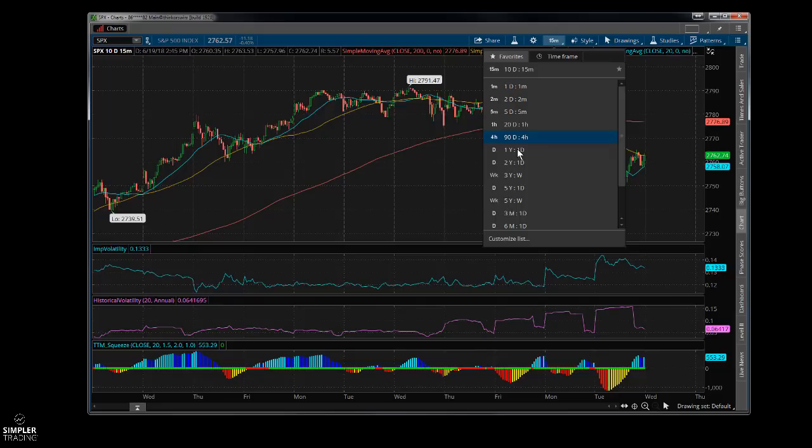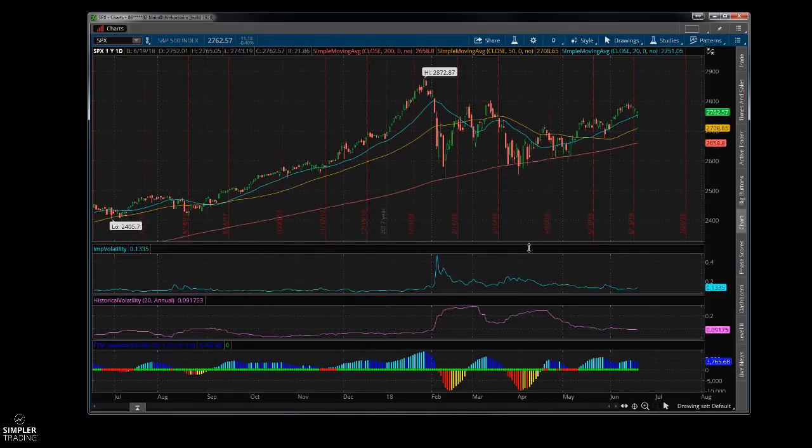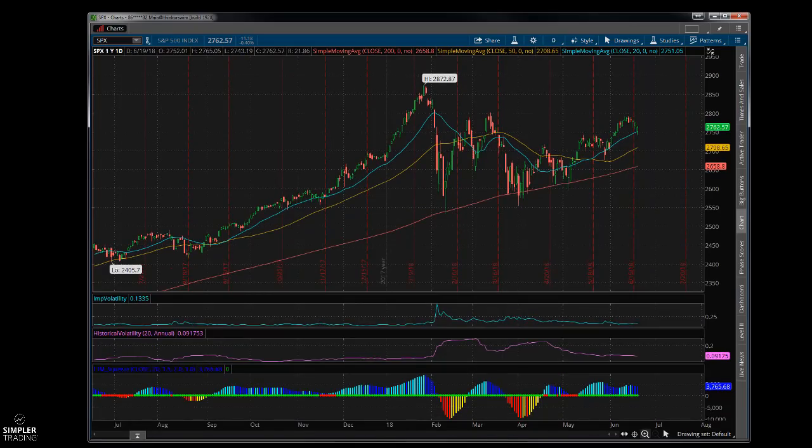Let's go out to a one-year chart for a better perspective on everything. Looking at this on a longer-term time frame, this looks very reasonable — it's not one of those free-fall situations we've seen before.